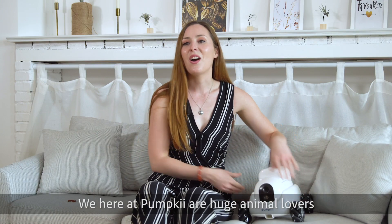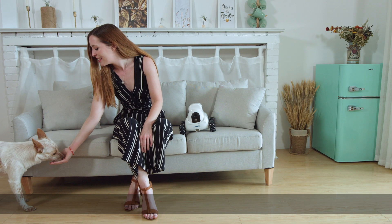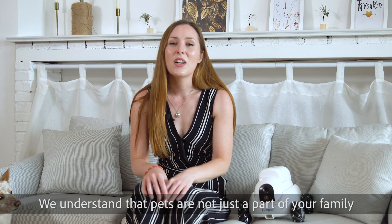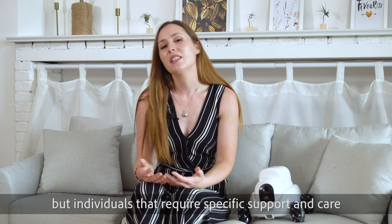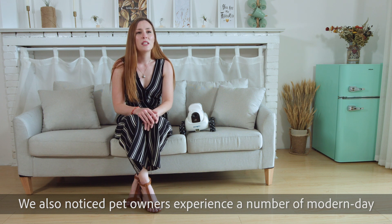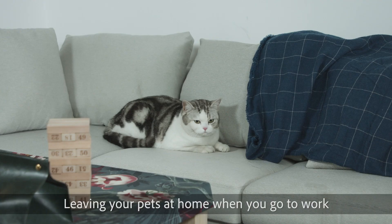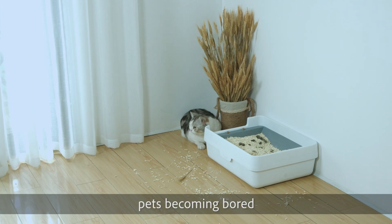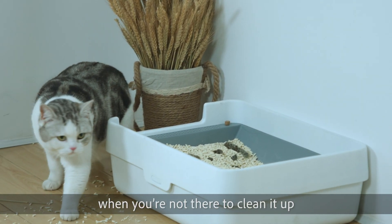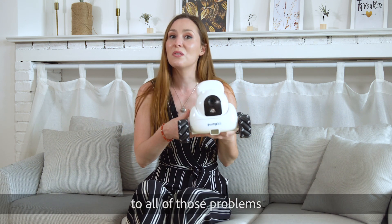We here at PumpKey are huge animal lovers. We understand that pets are not just a part of your family, but are individuals that require specific support and care. We've also noticed pet owners experience a number of modern day pet care problems: leaving your pet at home while you go to work, pets becoming bored, or even pets making a mess at home while you're not there to clean it up. PumpKey has been developed as a multi-faceted solution to all of those problems.